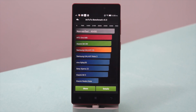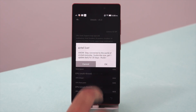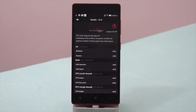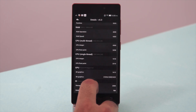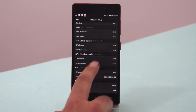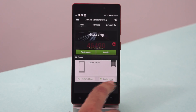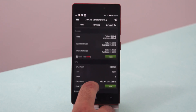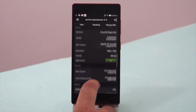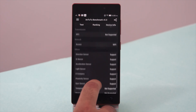Here are the final scores — the Vibe X2 gets a very high score of 46,490, which is indeed one of the top scores we see in this application. Even though it doesn't have the 3GB RAM seen on other top-end smartphones, the score is still a very high one — better than other devices listed in the Android benchmarks list. As you can see, these are the specifications of the Vibe X2.